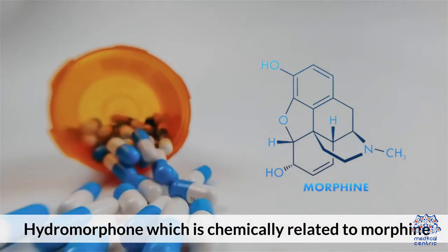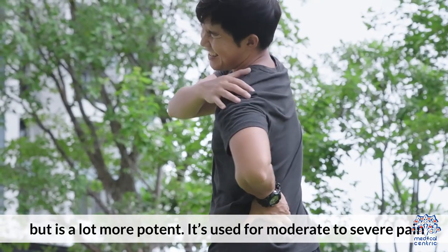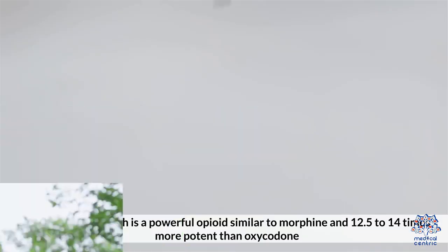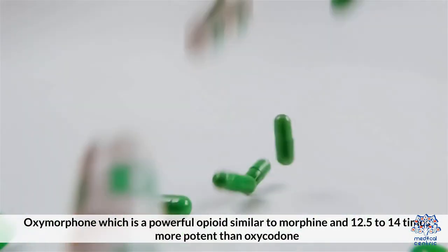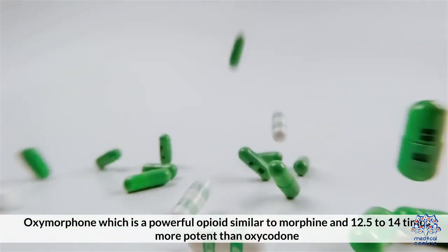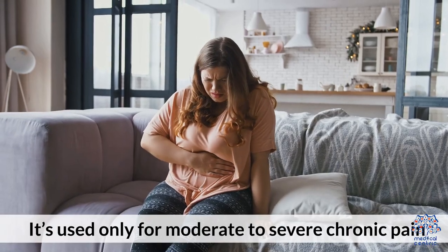Hydromorphone, which is chemically related to morphine but is a lot more potent, is used for moderate to severe pain. Oxymorphone is a powerful opioid similar to morphine and 12.5 to 14 times more potent than oxycodone, and is used only for moderate to severe chronic pain.